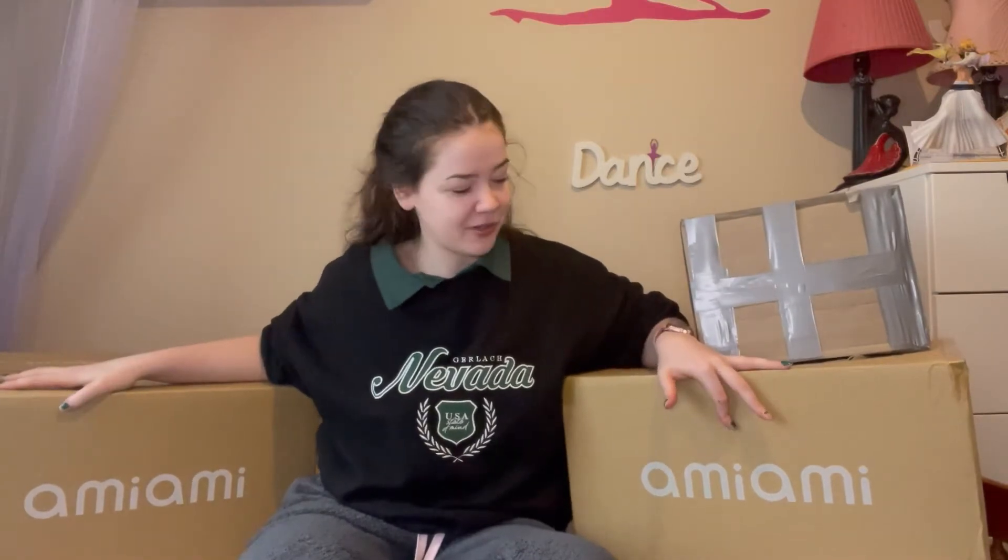I did have these all on Surface Parcel. This one I only picked up like last week. These two I both put on Surface Parcel.